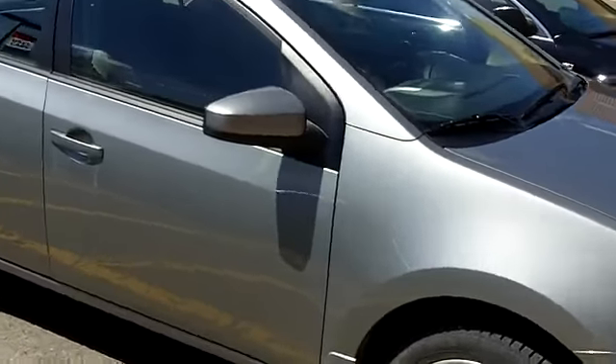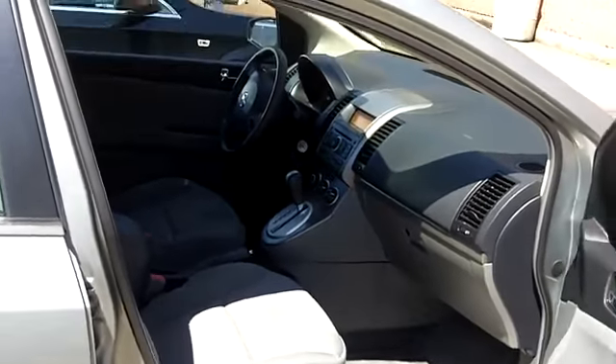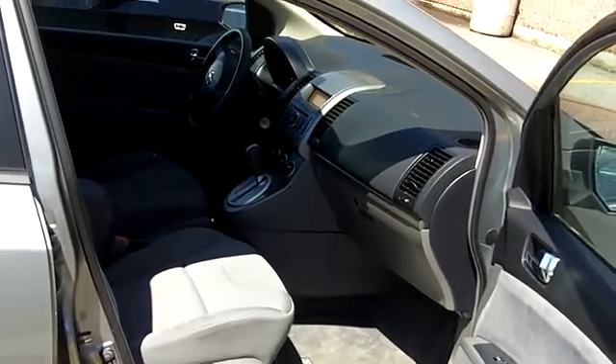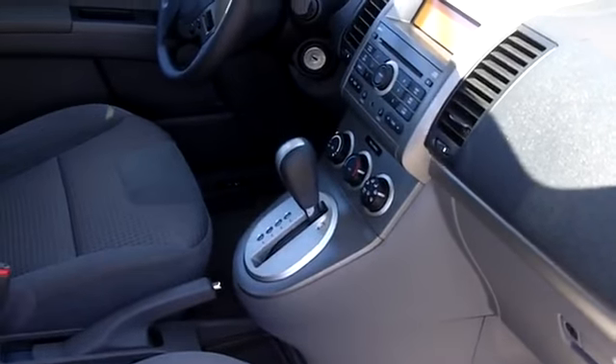Let me show you some of the features on this car. Just going to open the front door here and show you inside. Full power group: power windows, power mirrors, power door locks, AM/FM, CD, air conditioning, and of course, as you can see, automatic transmission.